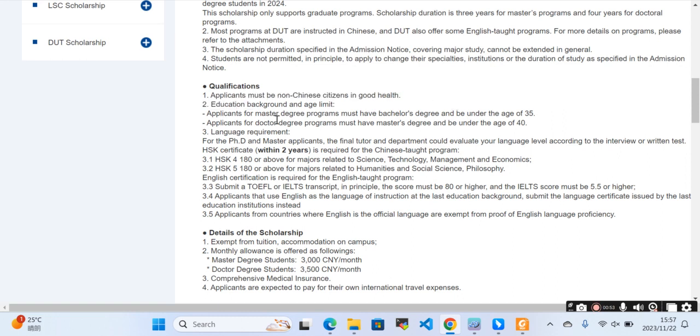Regarding the education background and age limit: applicants for the master's program must have a bachelor's degree and be under the age of 35. Applicants for the doctoral degree program must have a master's degree and be under the age of 40. Language requirements apply for both PhD and master's programs.